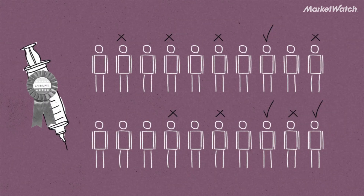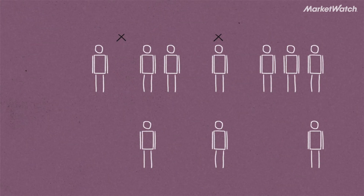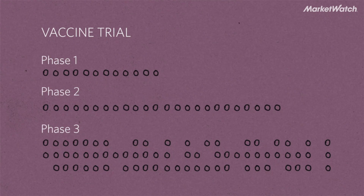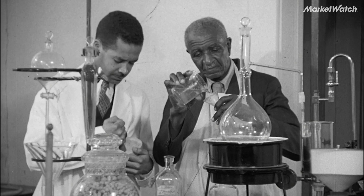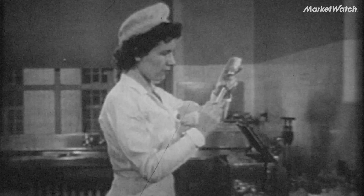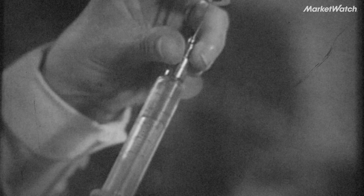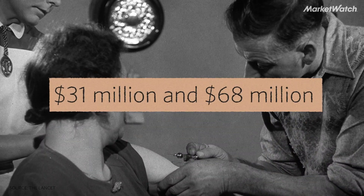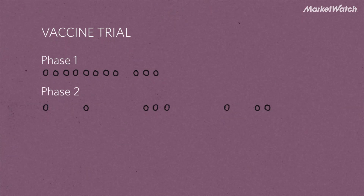The vaccine candidates that look most promising become candidates for phase 1, 2, and 3 trials. These studies examine how well the vaccines work, whether they can be administered safely, and what the most effective dose would be, among many other things. Researchers estimate that it costs between $31 million and $68 million on average to move a single vaccine candidate through these stages.